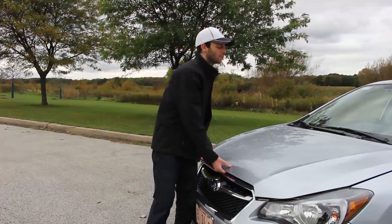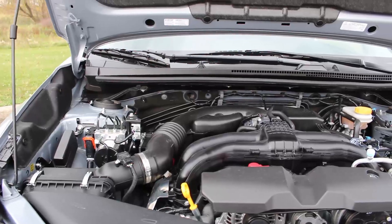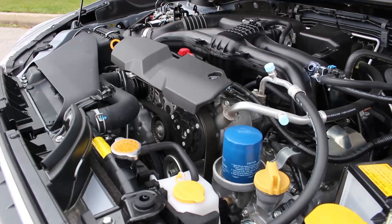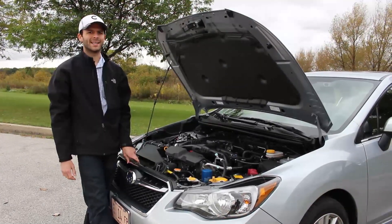The best way to describe the 2.0-liter engine is to say it's adequate. It produces 148 horsepower and 145 pound-feet of torque. That gives the Impreza a top speed right around 122 miles per hour and a 0-60 time of about 9 seconds.